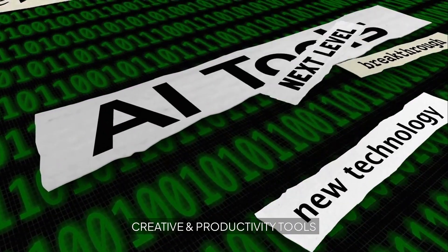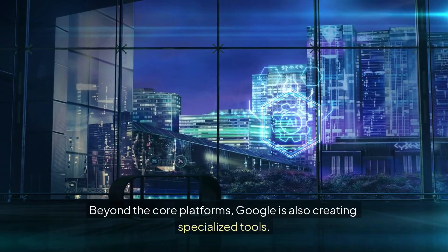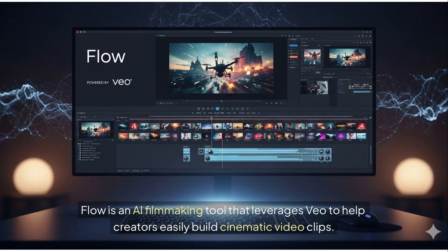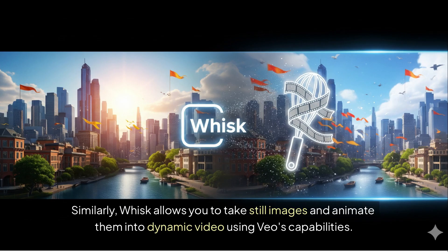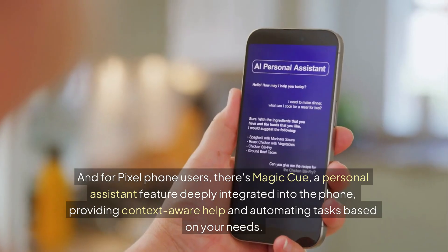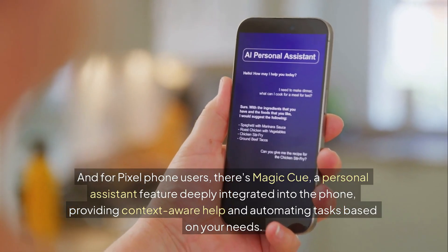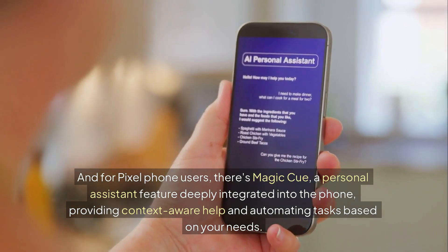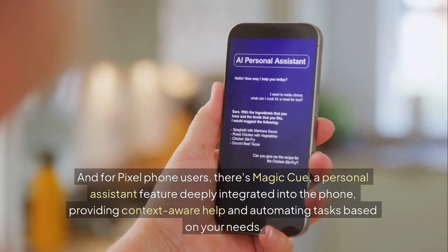Beyond the core platforms, Google is also creating specialized creative and productivity tools. Flow is an AI filmmaking tool that leverages Veo to help creators easily build cinematic video clips. Similarly, Whisk allows you to take still images and animate them into dynamic video using Veo's capabilities. And for Pixel phone users, there's Magic Q — a personal assistant feature deeply integrated into the phone, providing context-aware help and automating tasks based on your needs.